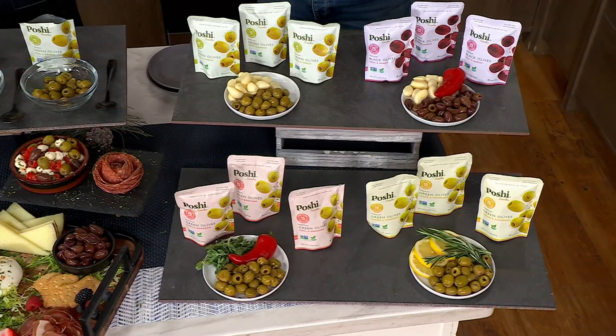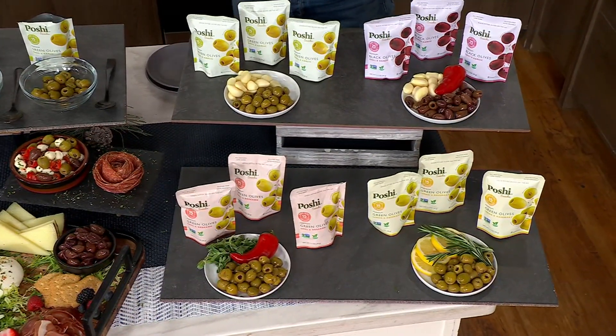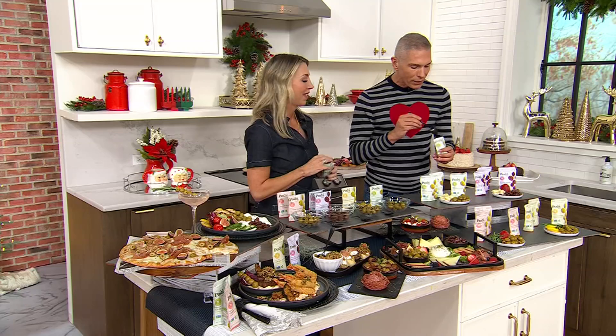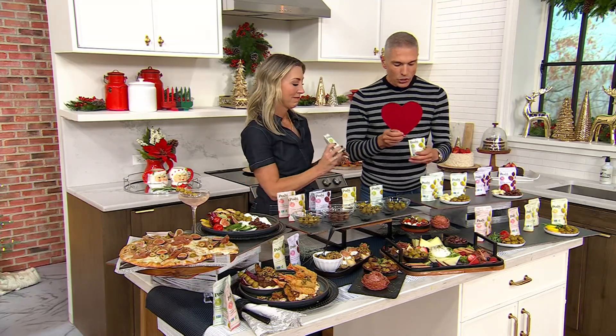Stacey Stauffer is our guest foodie with The Most. She brings us some of the best food ideas in the world of gourmet foods. I love the fact that, Stacey, these are shelf stable.